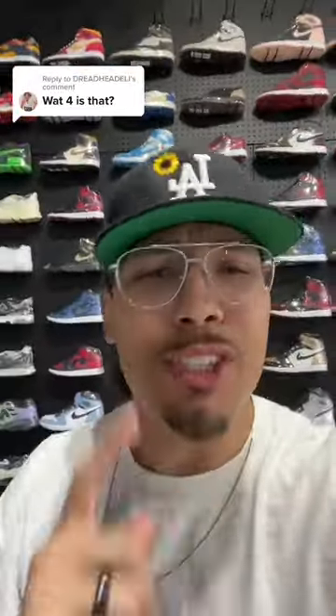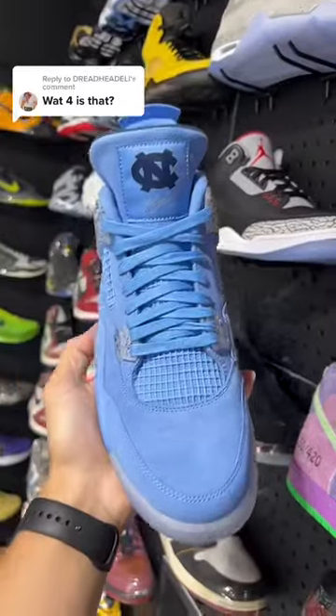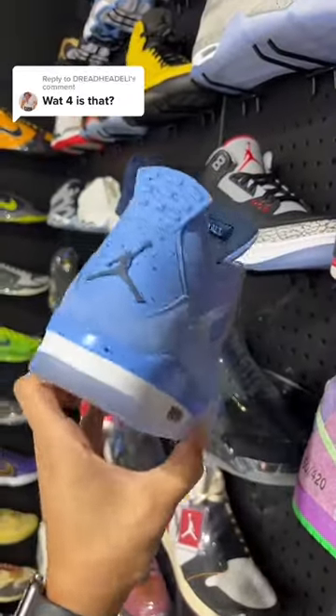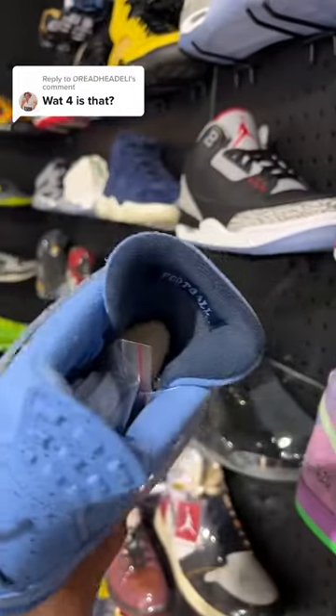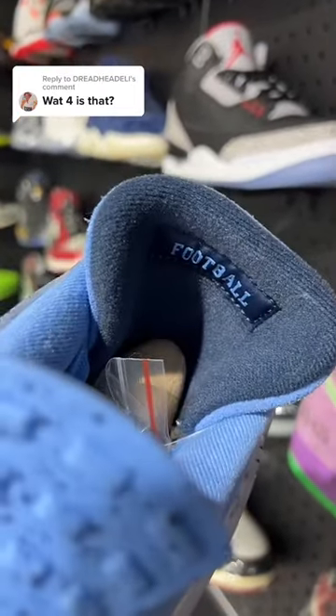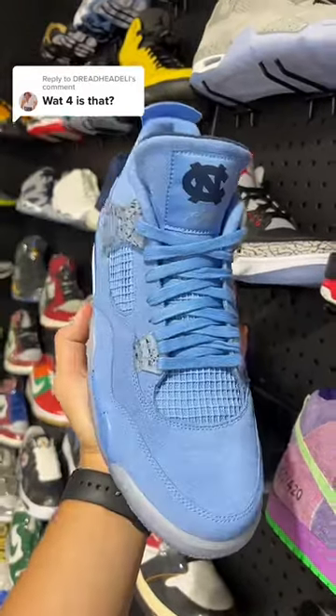What four is that? Let me show you real quick. This one. These are the UNC Air Jordan 4s. As you can see right here, it has the University of North Carolina logo on here. These are a player exclusive specifically for the college football team right here. This is not going to be a release that you're going to see come out to the public.